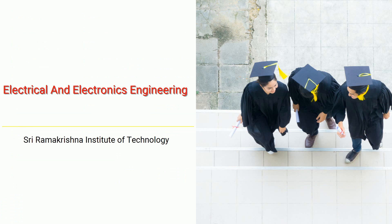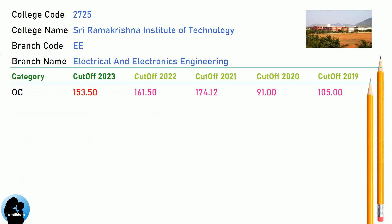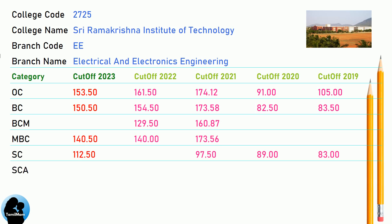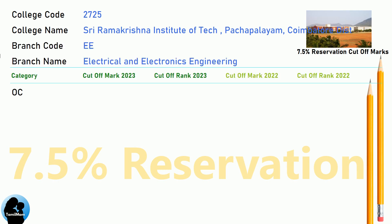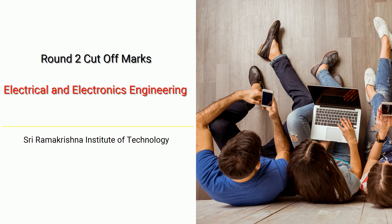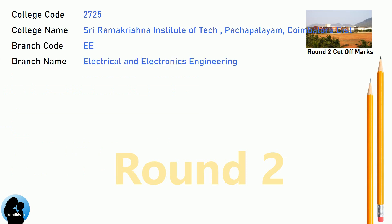BNEA Cut-off for Shri Ramakrishna Institute of Technology in Electrical and Electronics Engineering. DNA 7.5 Reservation Cut-off for Shri Ramakrishna Institute of Technology in Electrical and Electronics Engineering. DNA Round 2 Cut-off for Shri Ramakrishna Institute of Technology in Electrical and Electronics Engineering.